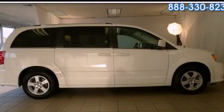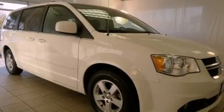This is a 2011 Dodge Grand Caravan, enough comfort and space for the entire family.